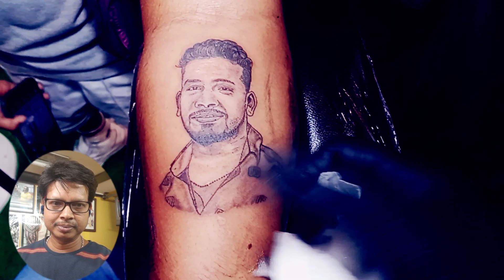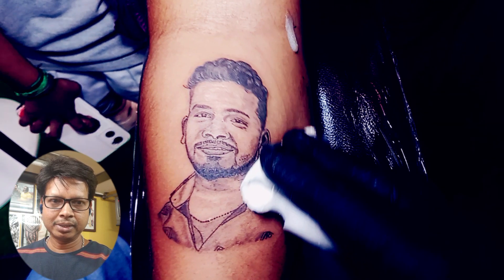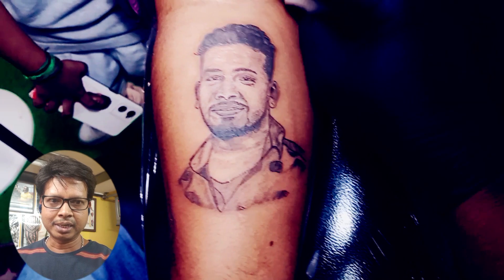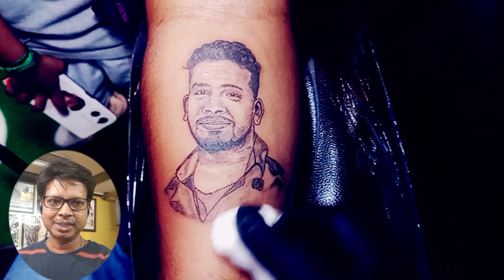This is the finishing one. For any tattoo-related queries, just ask me in the comment box. Please subscribe to my channel and share with your friends.